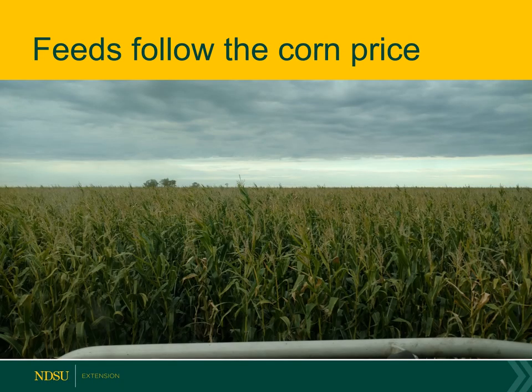First, feeds follow the corn price in North Dakota. Feed prices are based off of whatever the corn price is across the United States, and that comes up to North Dakota. All of our co-product feeds or hay prices are all based off the energy costs that come in with corn, minus some freight issues. But for the most part, as the corn price goes up, the price of competing feeds also goes up.